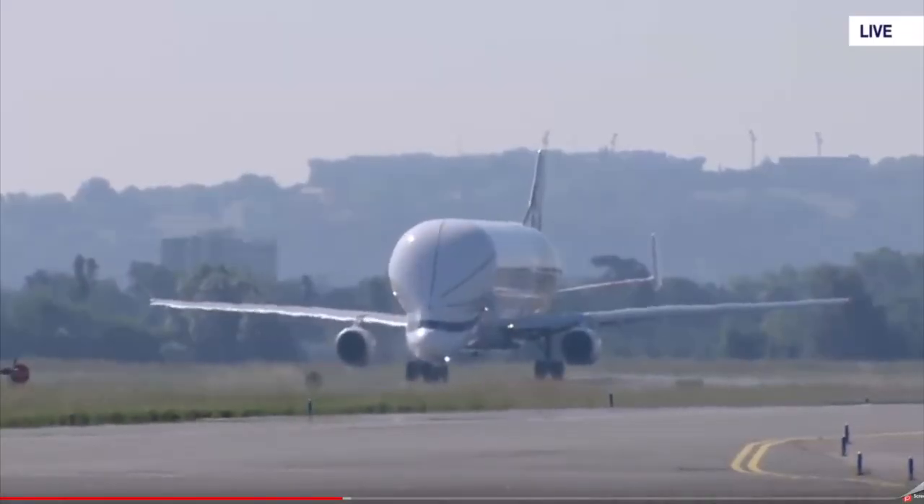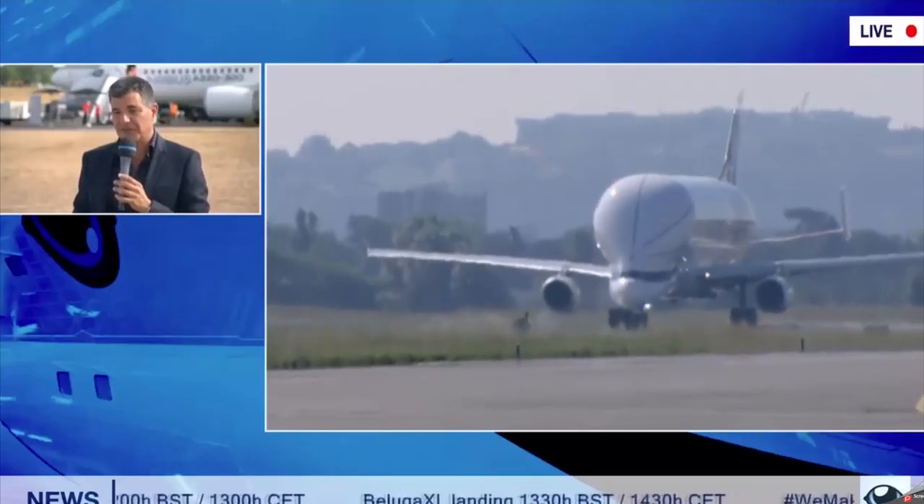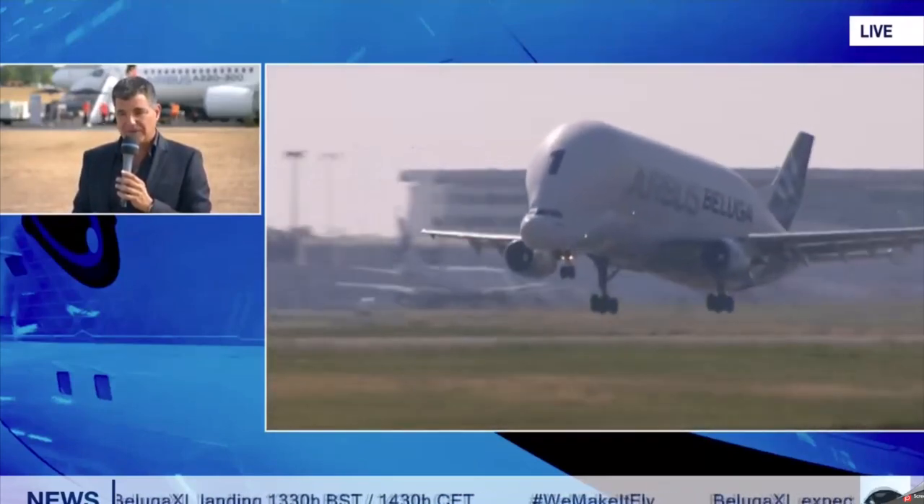Good morning my fellow captains and welcome to a great day in aviation. The video you're seeing on screen is from the livestream that Airbus hosted of the new Beluga XL taking to the skies for the first time.